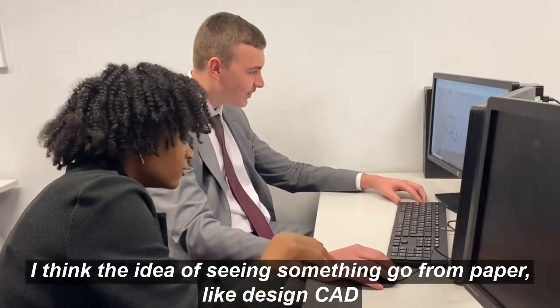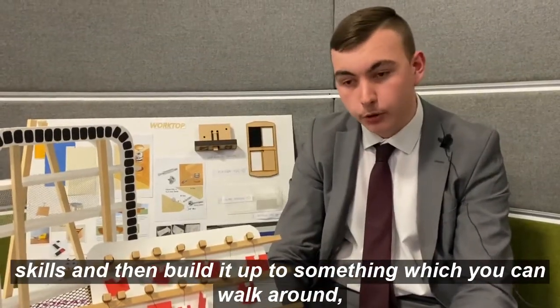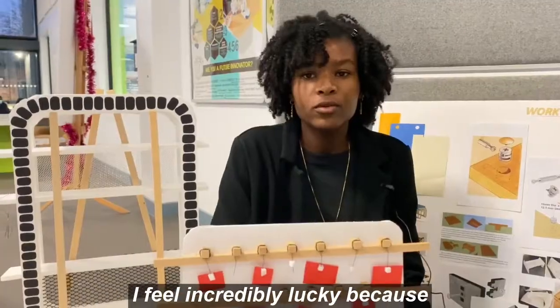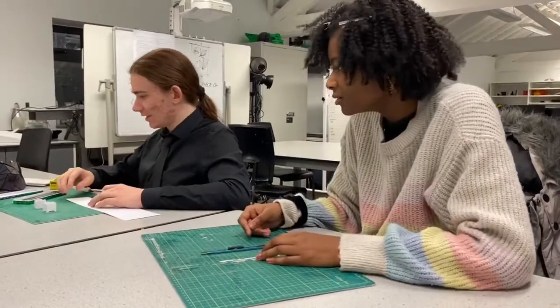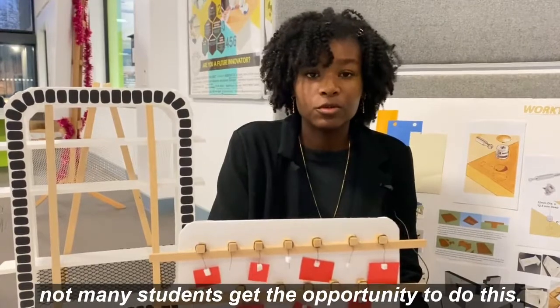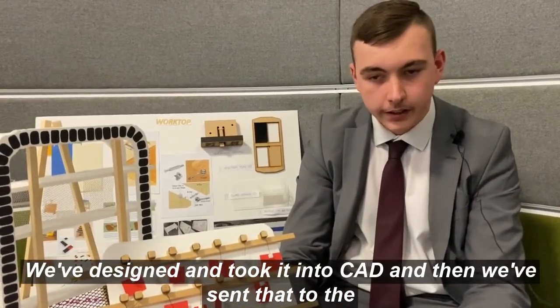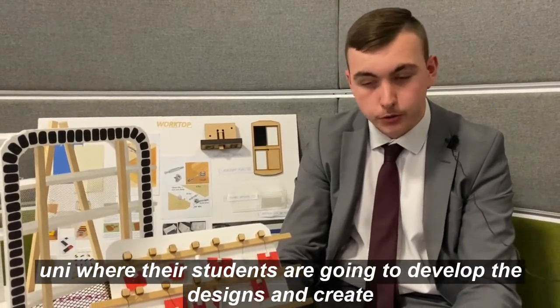I want to go into architecture. I think the idea of seeing something go from paper — like design CAD skills — and then build it up to something which you can walk around, functional, being used by the public. I feel incredibly lucky because not many students get the opportunity to do this. We've designed it, taken it into CAD, and then sent that to the uni where their students are going to develop the designs and create them for the space.